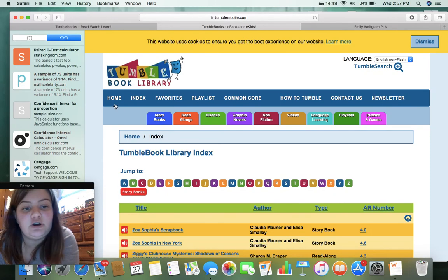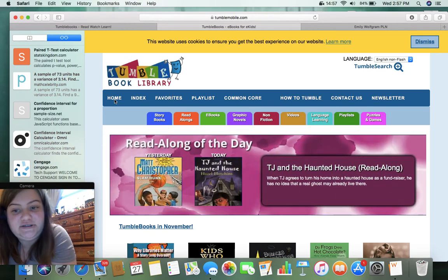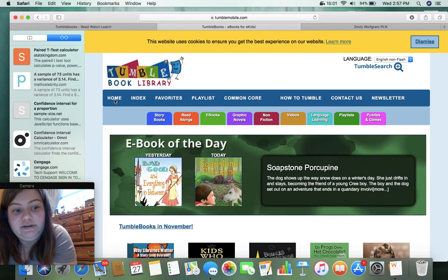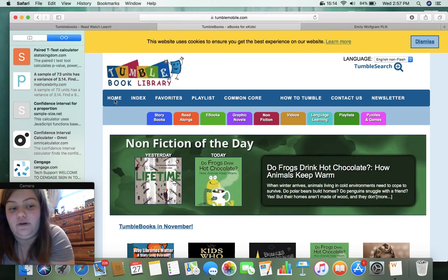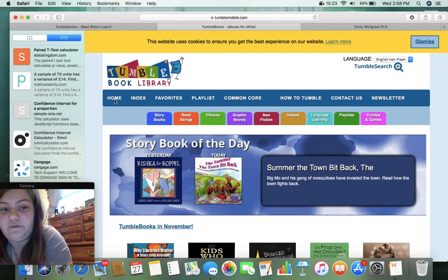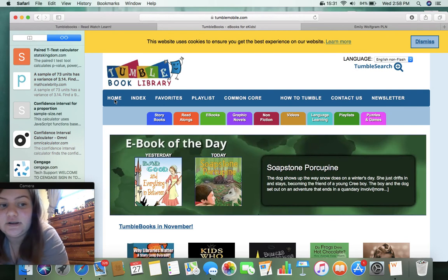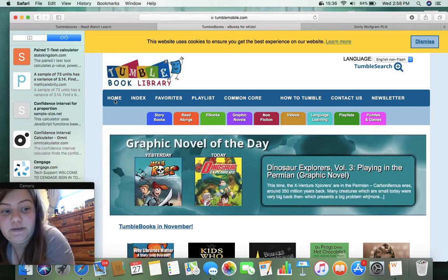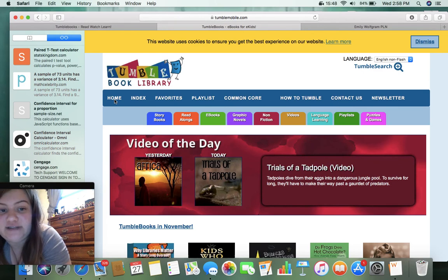So from the looks of it, TumbleBook Library is a good resource for reading for students, especially those with disabilities, auditory processing problems, vision problems, or ELL learners too. The games — I wish they would provide a little more feedback. The book feature is really nice, and the lesson plan feature is very nice, very helpful for teachers to plan their lessons. Overall, I'd say this is a really good website — I would recommend it.